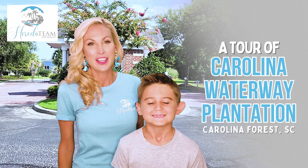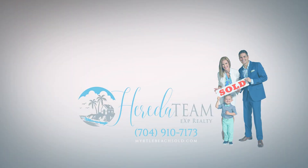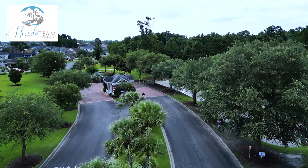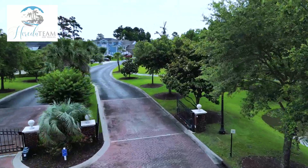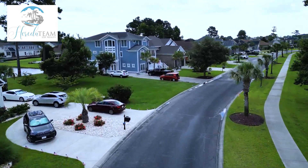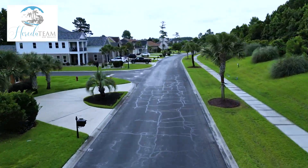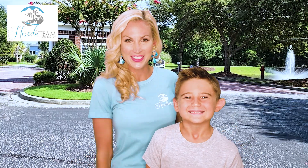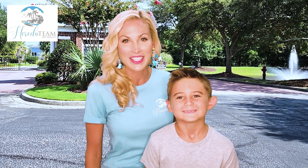Come with us today as we tour Carolina Waterway Plantation in the Carolina Forest area of Myrtle Beach. Welcome to Carolina Waterway Plantation. This gated custom home community is located along the Intracoastal Waterway off River Oaks Drive in Carolina Forest.